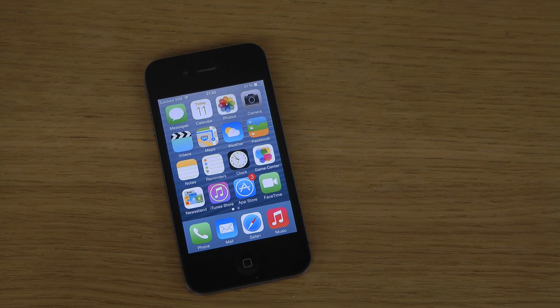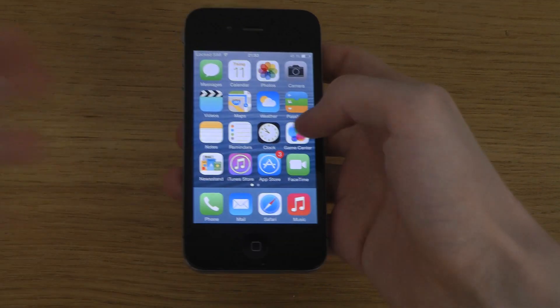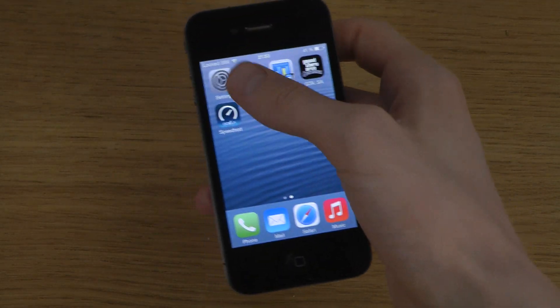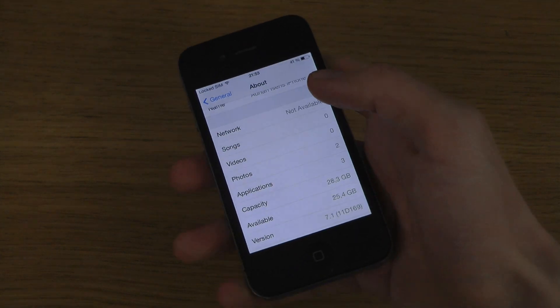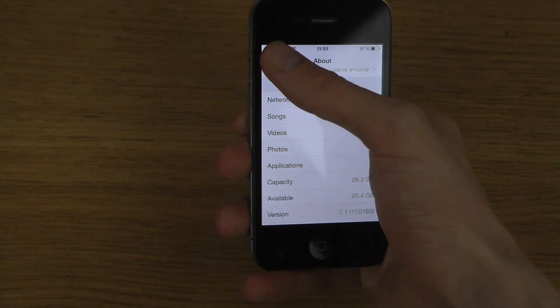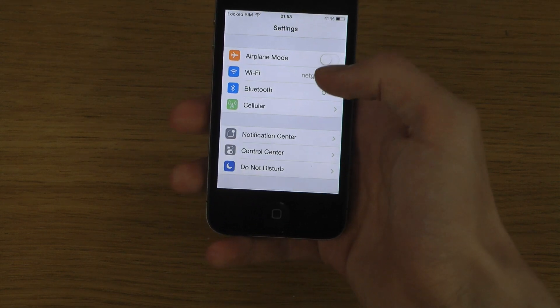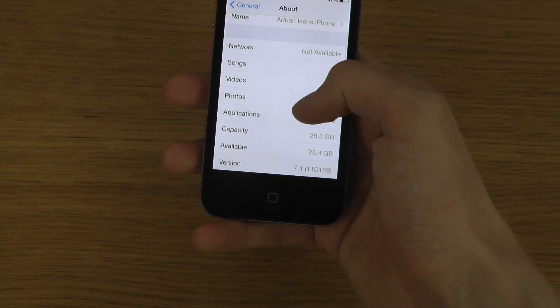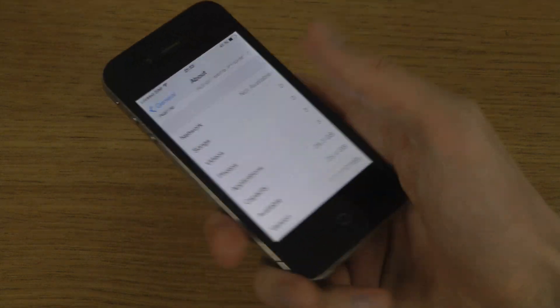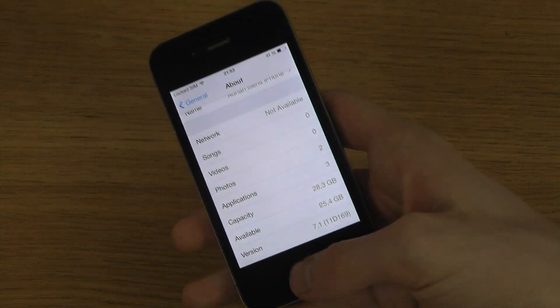Hey guys, so today I want to do some internet speed testing here with the iPhone 4 with iOS 7.1 — the final real deal. This one is running iOS 7.1, as I said, great stuff inside of this.